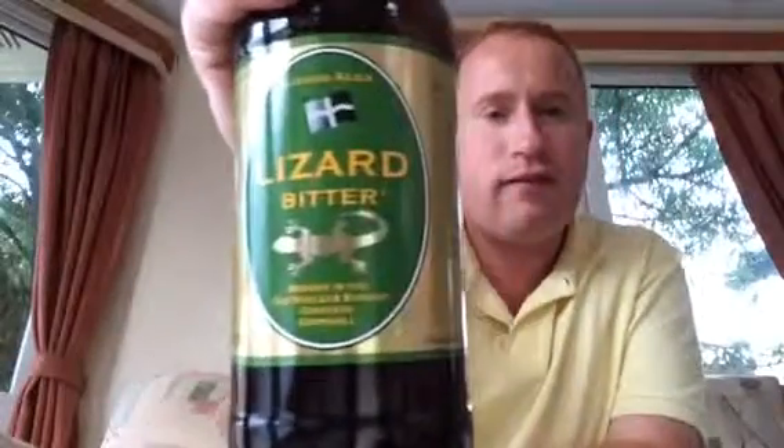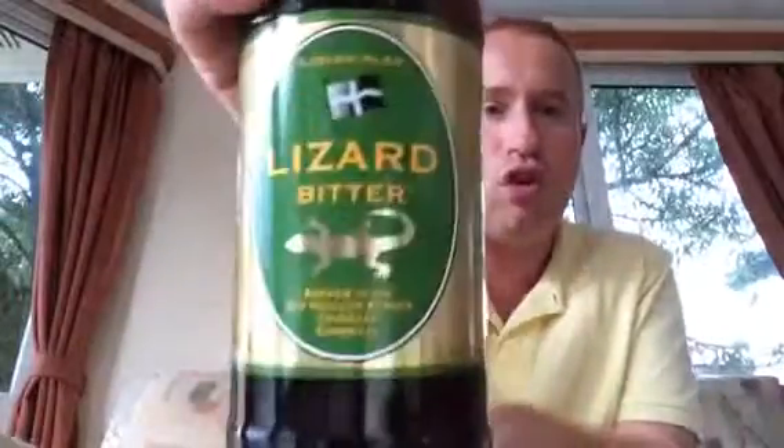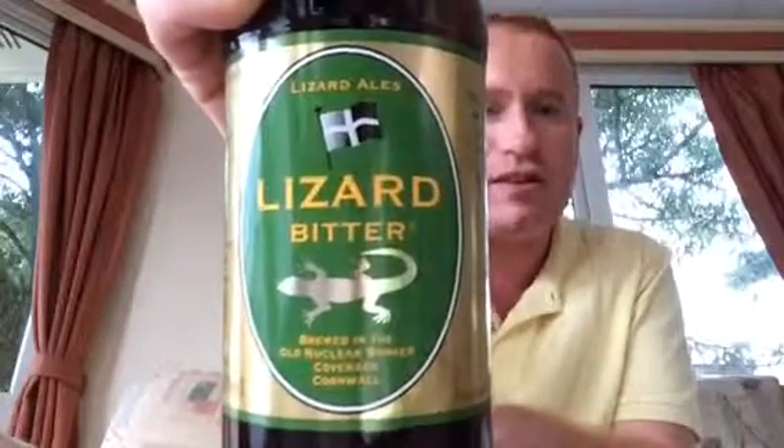The finish is malty, earthy, peppery, which leads to an abdominal autumnal grassy leafy bitterness. What did I give Lizard Ales for their Lizard Bitter coming in at 4.2%? To me this one's just okay — it's a 6 out of 10. That's Real Ale of Britain doing a review on Lizard Bitter from Lizard Ales at 4.2%. Cheers — sláinte!